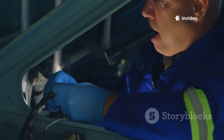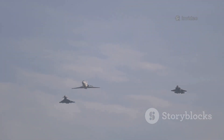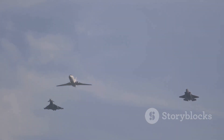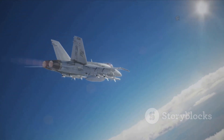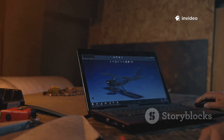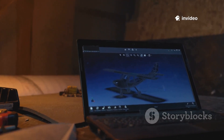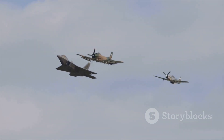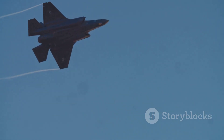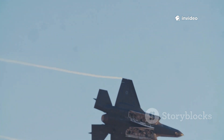The X-44 Manta's story is a lesson in innovation. Sometimes the boldest ideas arrive before their time or lose out to safer bets. The Manta was a revolution, but budget and risk favored the evolutionary F-22. Yet cancelled projects aren't failures — the knowledge gained shaped future designs. The Manta's data and expertise became the foundation for today's next-gen fighters. Its vision of a smarter, stealthier, more agile jet endures.